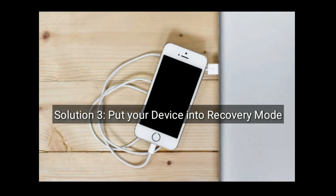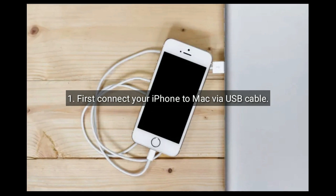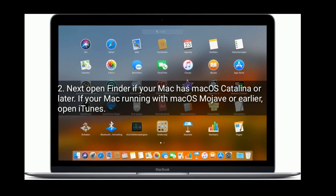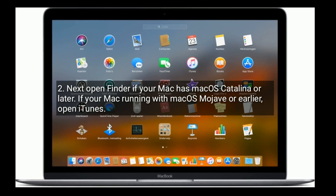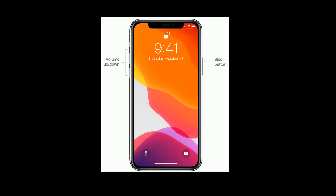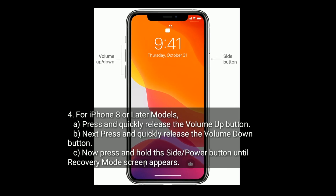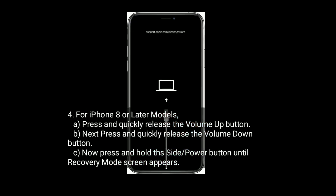Solution 3 is put your device into recovery mode. First, connect your iPhone to Mac via USB cable. Next, open Finder if your Mac has macOS Catalina or later. If your Mac is running macOS Mojave or earlier, then open iTunes. Now force restart your iPhone. For iPhone 8 or later models, press and quickly release the volume up button, next press and quickly release the volume down button, then press and hold the side or power button until the recovery mode screen appears.